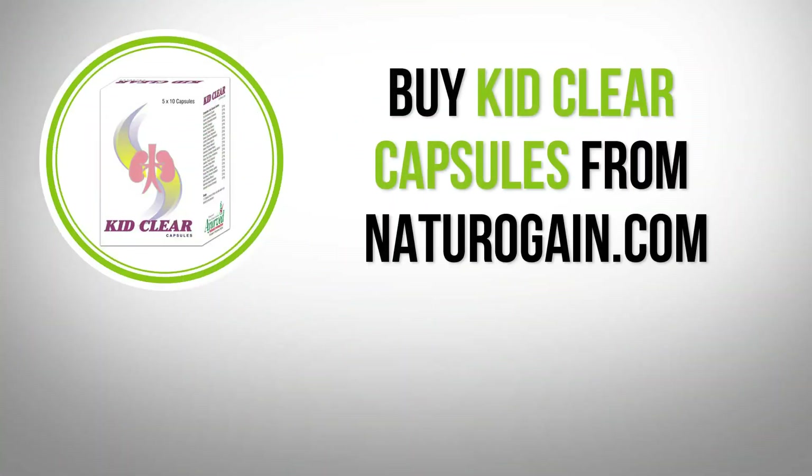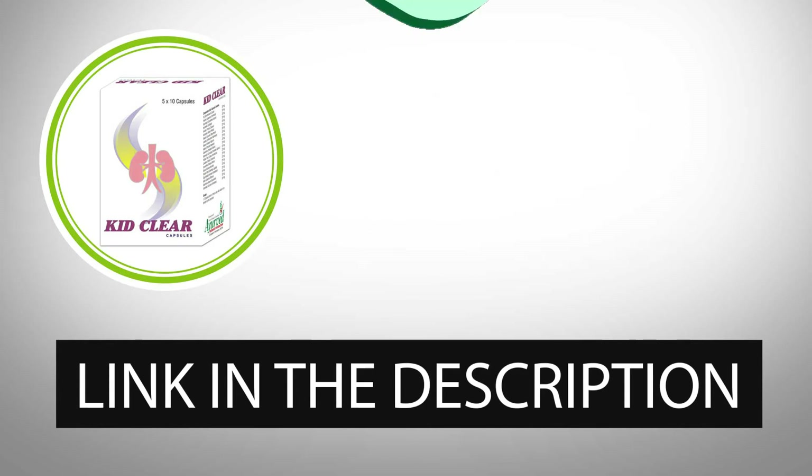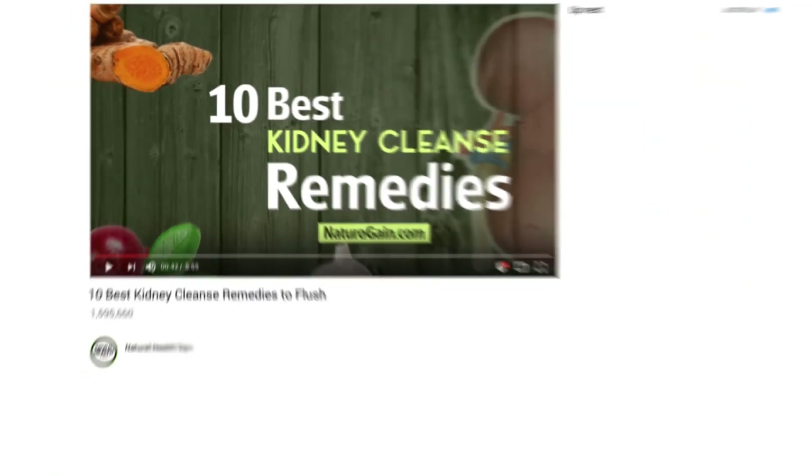Buy Kid Clear Capsules from naturogain.com. The product link is given in the video description. If you want more videos like this, subscribe to our YouTube channel.